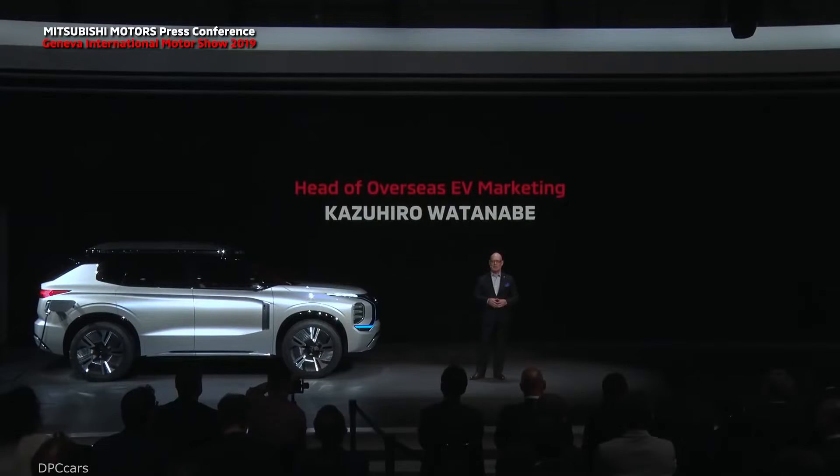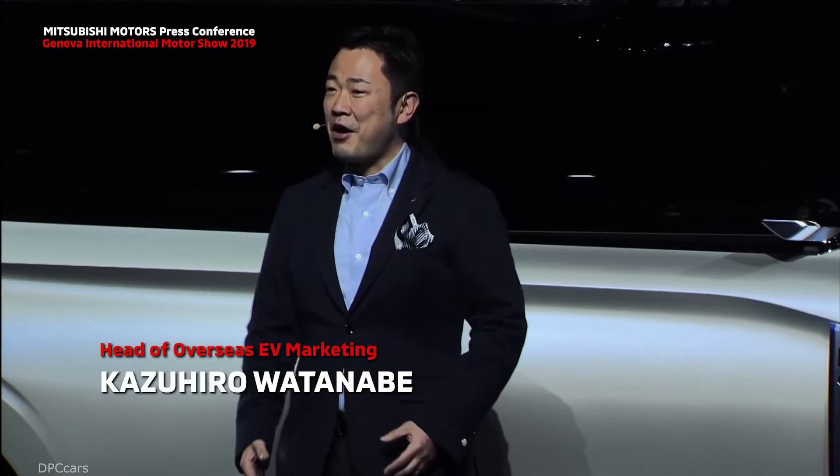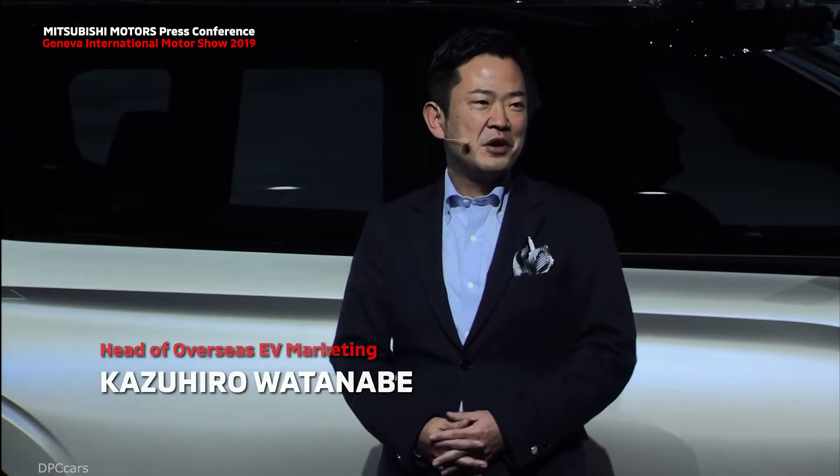To hear more about this revolution, please welcome Kazuhiro Watanabe, Head of Overseas EV Marketing. Thank you, Trevor-san. The technology we just now experienced may not have been for real. What is real is that our PHEVs can now really become part of the energy infrastructure.